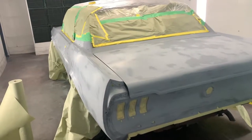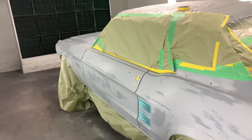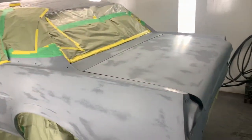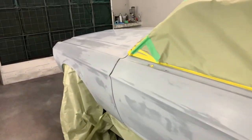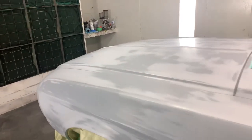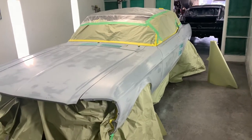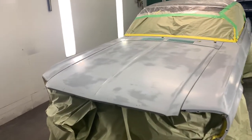Next up on the painting block is this 1967 Ford Mustang. It took us a little while with the whole coronavirus situation — we got a lot of parts on delay. It's frustrating more than anything, but it's finally time to paint it and get it back to the owner.